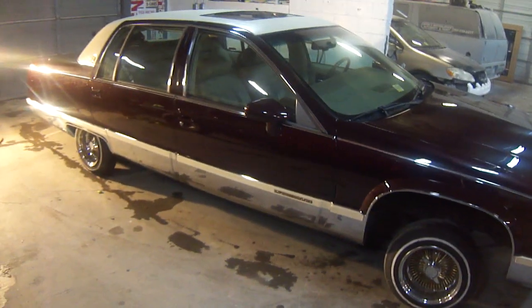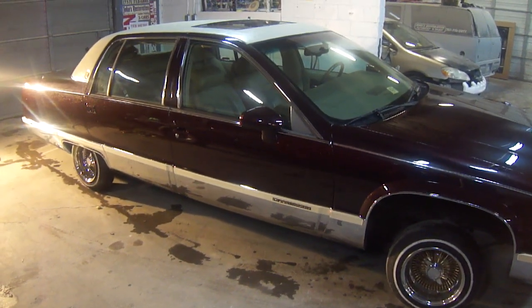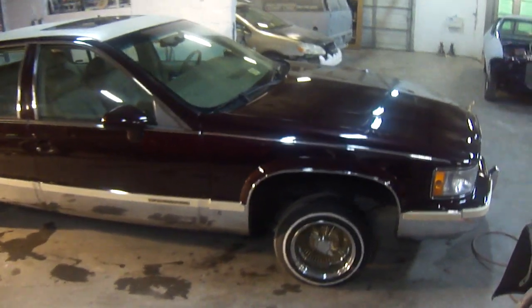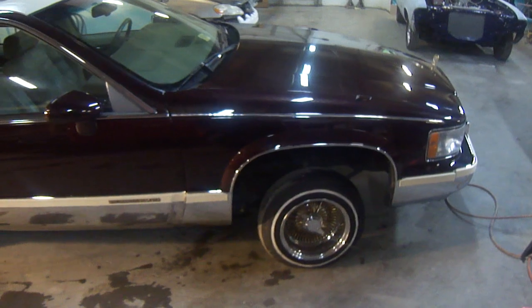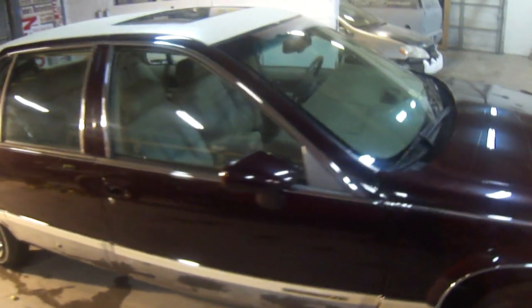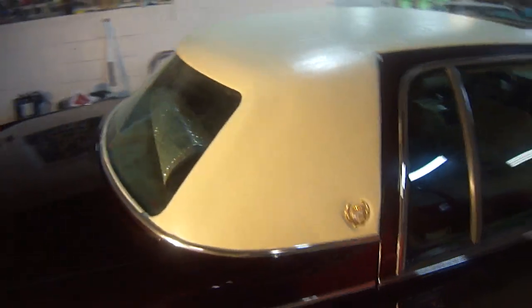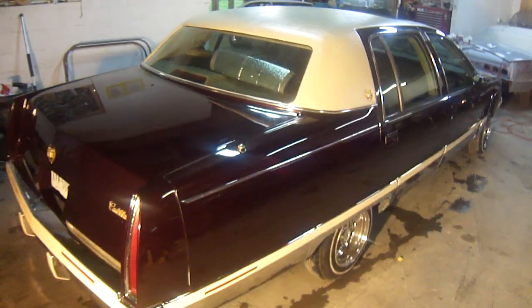Here at John's Restoration, we do body work, paint jobs, and we can order rims and tires. We do custom stereo systems, vinyl and rag tops — whether it's a hard top or a convertible. We do interior, whether it's custom or back to factory. We do paint jobs, whether it's factory or airbrush.